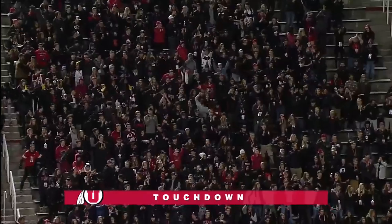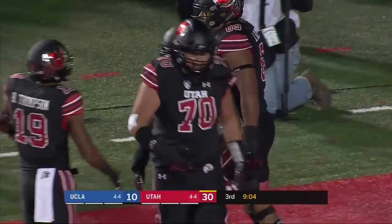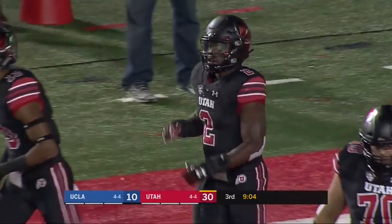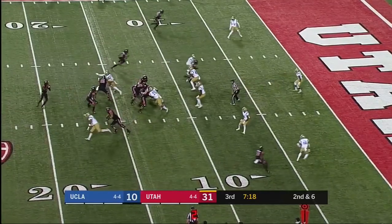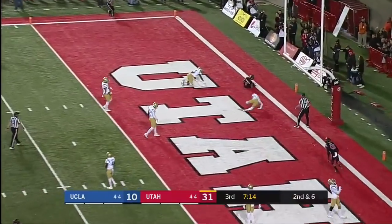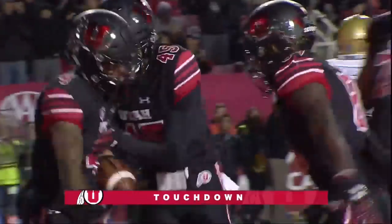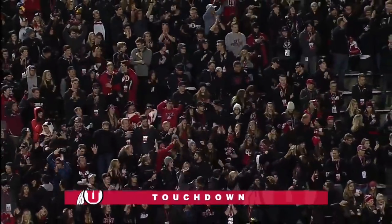Zach Moss with his second touchdown of this game. That's the reason why he's not playing the second half. Troy McCormick and Zach Moss in the backfield — open at the end zone for another touchdown. Third touchdown pass of the game for Tyler Huntley.